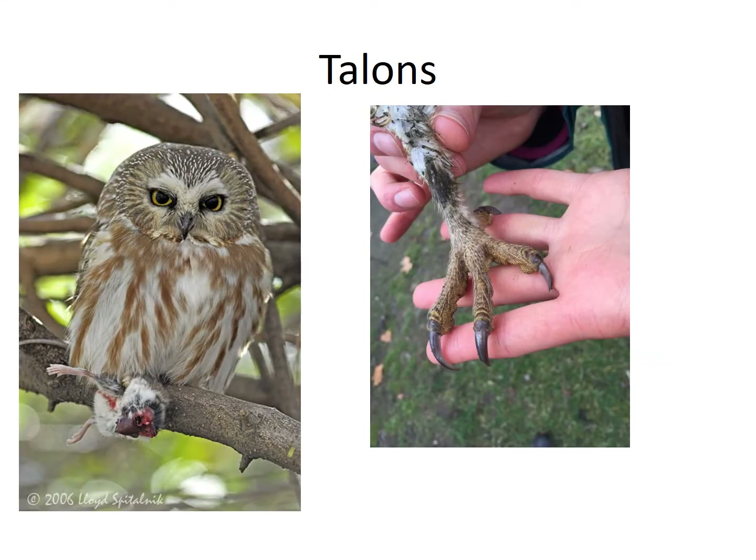Can you think of another name for a talon? What about claws or big fingernails? Owls have talons or claws that they use to catch and kill their prey. They swoop down to catch their prey with their talons and then they squeeze it to kill it.